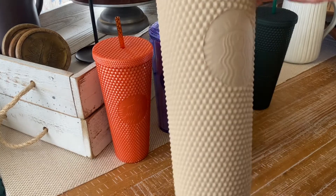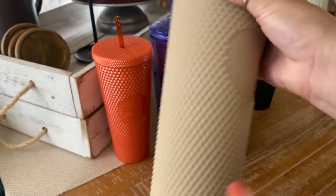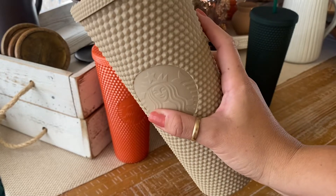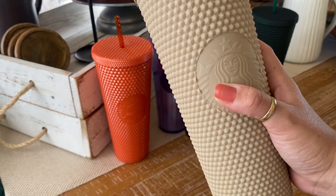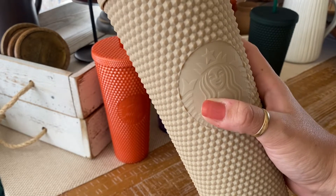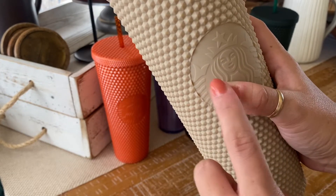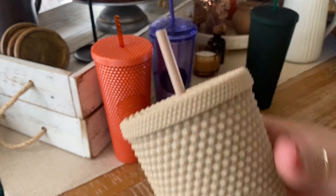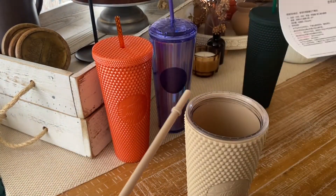The next one is a China release — the milk tea studded Starbucks tumbler. It's the perfect shade of nude. This cup actually inspired me to do a Starbucks tumbler and cups video paired with matching nail polish. I'm going to be finding the perfect shade of nude nail polish that matches this cup, so stay tuned for that.